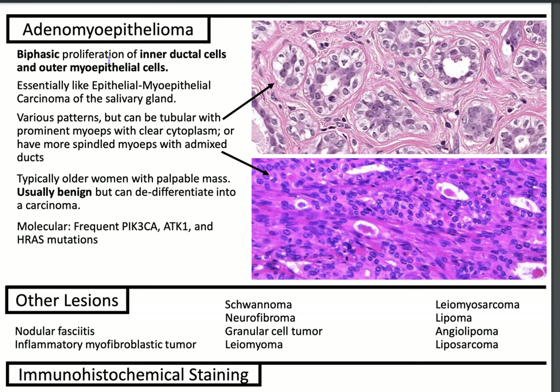Adenomyoepithelioma is a biphasic proliferation of inner ductal cells and outer myoepithelial cells. It's analogous to an epithelial-myoepithelial carcinoma of the salivary gland — you can think of the breast as a different salivary gland, as it has ducts and acini. There are various patterns, but it can be tubular with prominent myoepithelial cells with clear cytoplasm, or have spindled myoepithelial cells with admixed ducts. It's typically seen in older women with a palpable mass, usually benign, but can de-differentiate into a carcinoma.